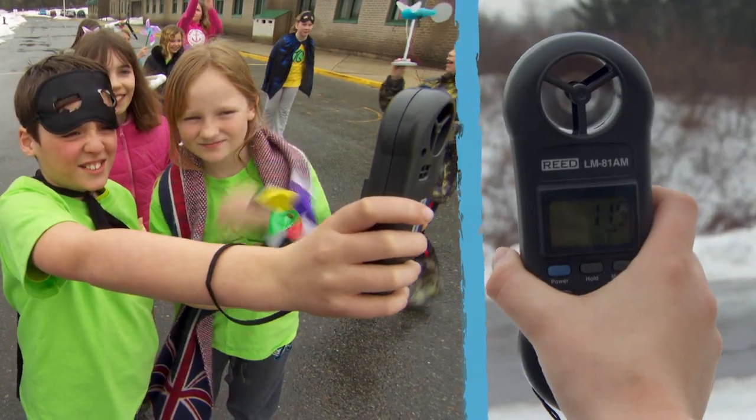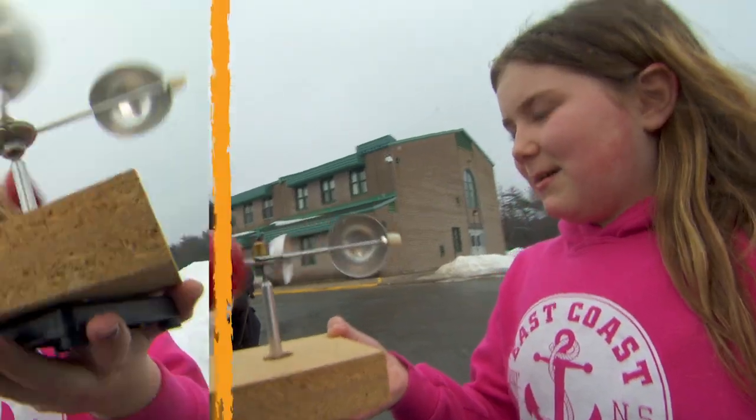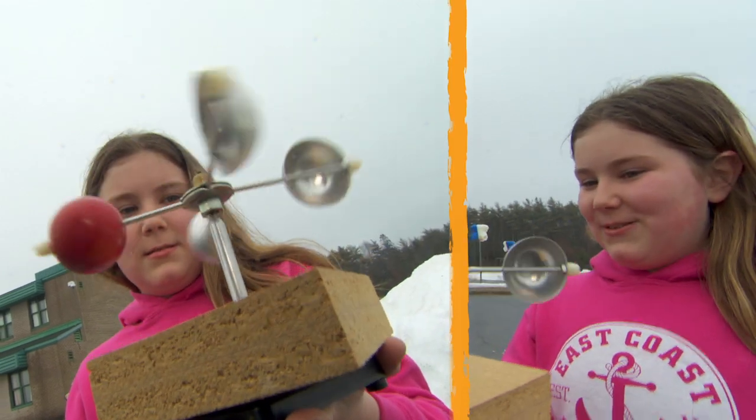Eleven point five. What did you guys make? Little windmills. Jody, what do you have here? It's an anemometer that measures the wind speed.